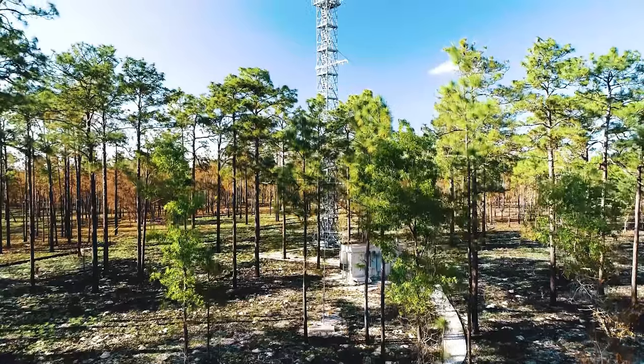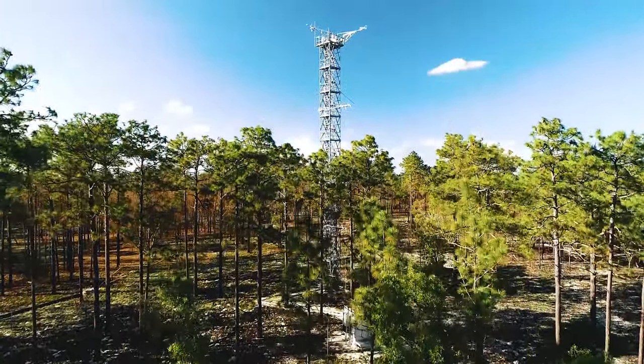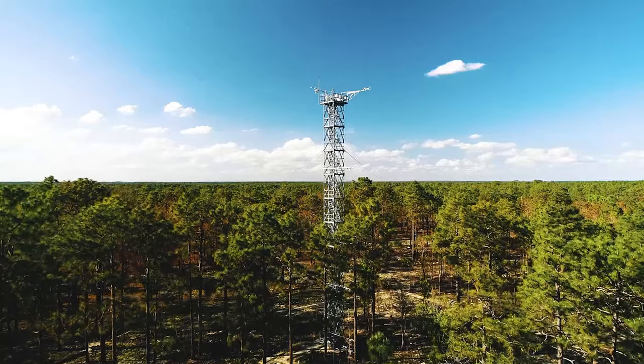A 115-foot-tall flux tower collects physical and chemical properties of atmosphere-related processes. Field observations of plants, animals, soils, and microbes are also collected within the tower air shed.